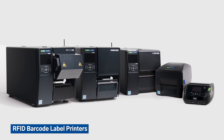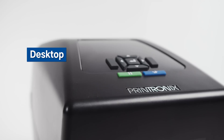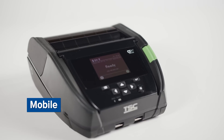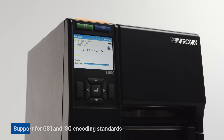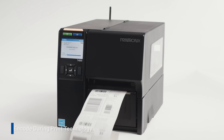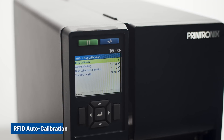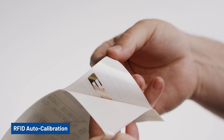TSC Printronics Auto ID has a suite of enterprise-grade RFID printers including desktop, light industrial, mid-industrial, and newly released mobile RFID printers to meet the needs of any application. Supporting RAIN UHF RFID, our printers feature the latest GS1 and ISO encoding standards. The advanced encode-during-print feature enables high-speed RFID label production, and the RFID auto-calibration feature takes the complexity out of setting up your printer for RFID labels.